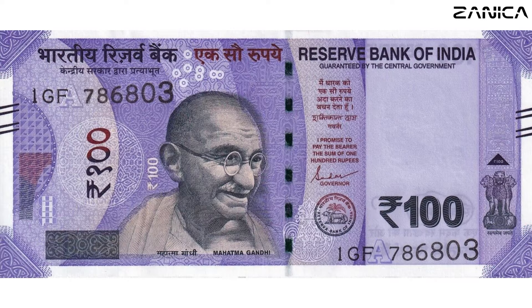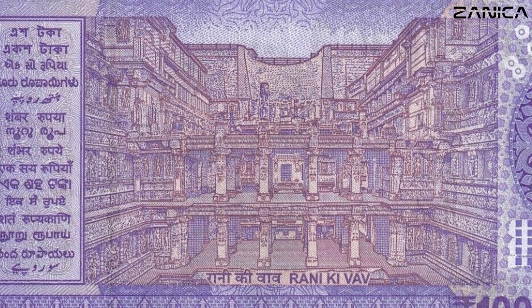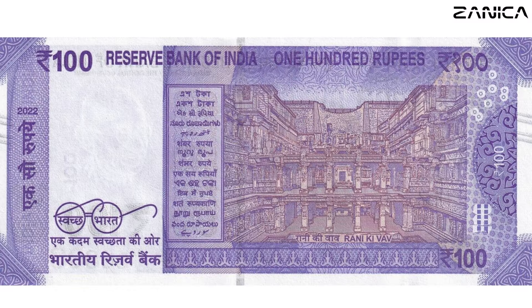Climbing up the denominational ladder, let's explore the 100 Indian rupees banknote. With its lavender hue, it unfolds a visual narrative showcasing Rani Ki Vav, a mesmerizing stepwell in Patan, Gujarat. Issued in 2022, this note is not just currency — it's a gateway to historical wonders.